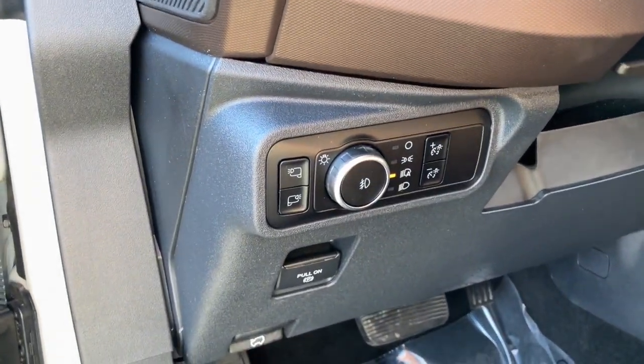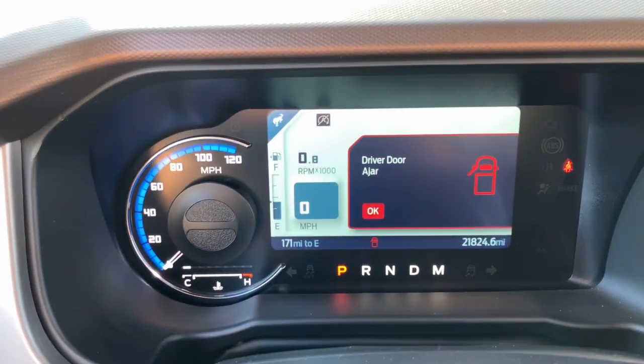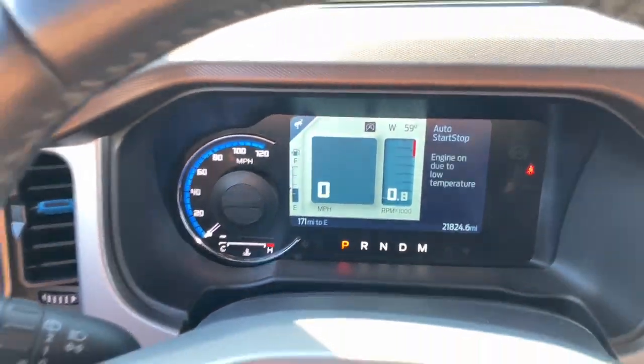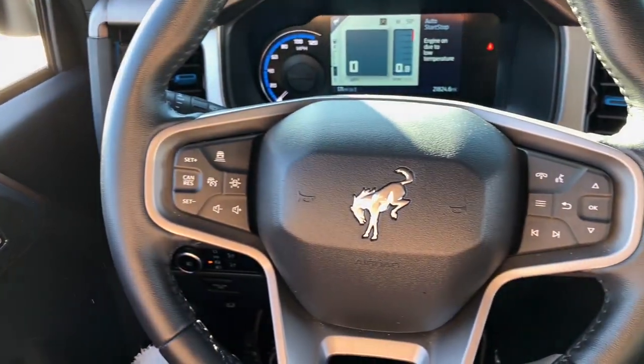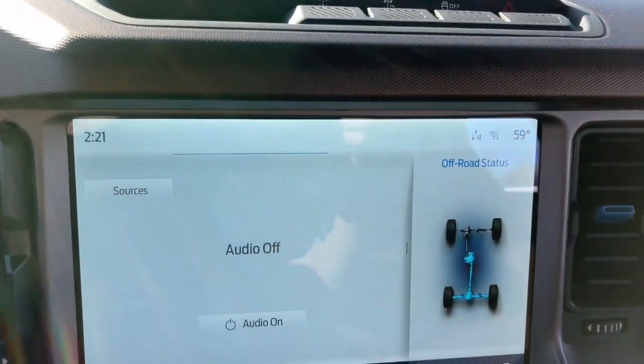These are just some of the great options this vehicle comes with: pre-collision system, proximity key entry, navigation system, heated driver seat, keyless entry, heated mirrors, lane keeping assist, four-wheel drive, remote engine start, and satellite radio.